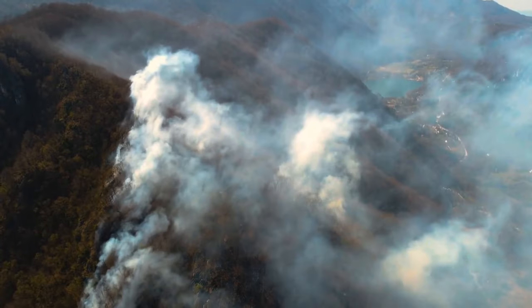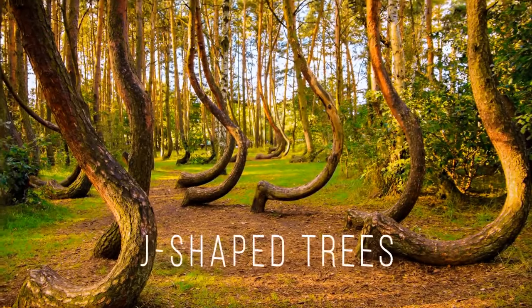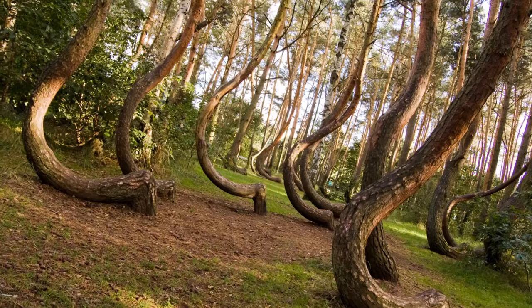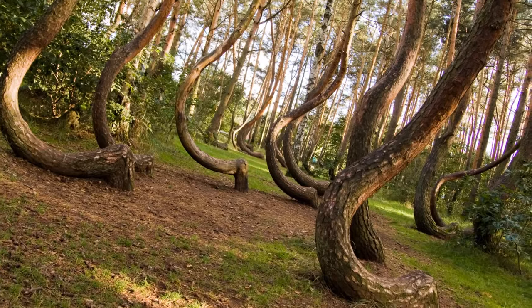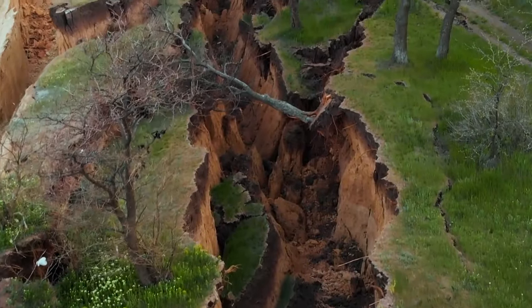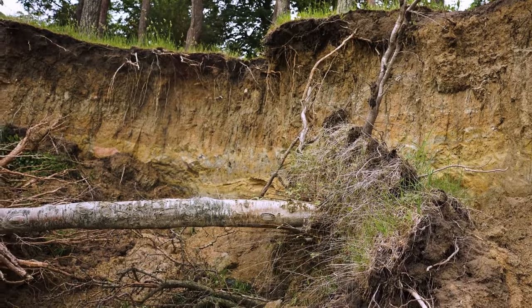Nature sends early signs of disasters in many ways. J-shaped trees mean there's a landslide coming. Since the ground is moving slowly, the trees grow into that distinctive curved shape. Try to find a flat area and avoid going near any trees, unless you have superhuman strength.